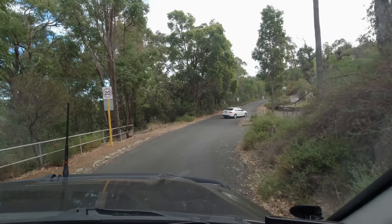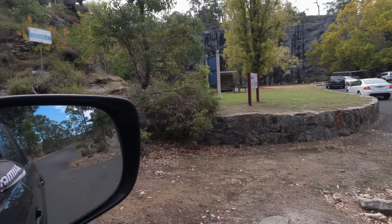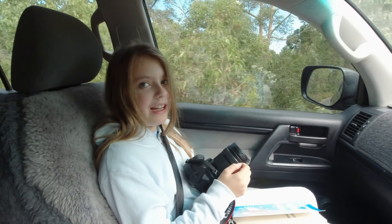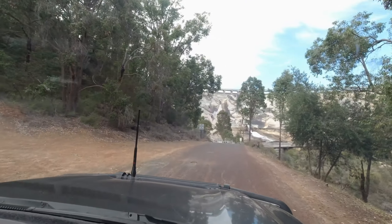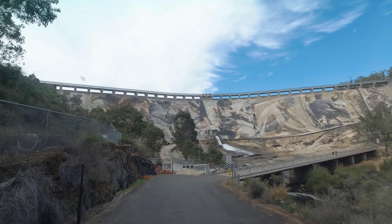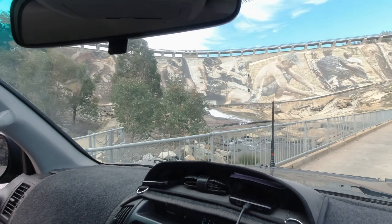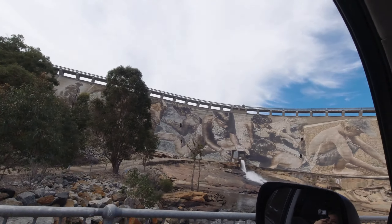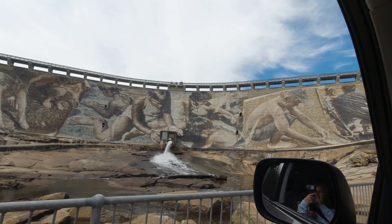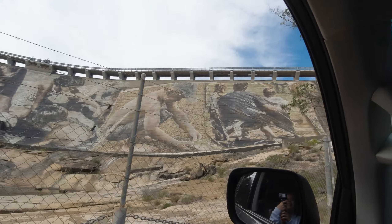We're going down to the dam wall — down, down, down. There's an amphitheater, a nice place for a little picnic, and a little quarry area. My daughter has stolen Dad's big camera and doesn't quite know how to work it. We're approaching the wall — the dam — it looks giant when you're standing right next to it.